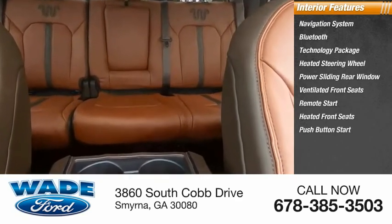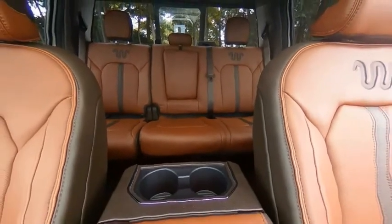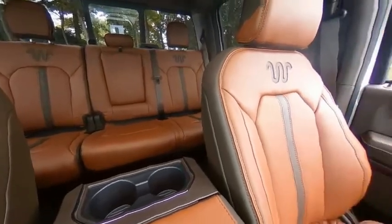Adjustable pedals. This isn't just a vehicle, it's an experience. So stop in for a test drive today.